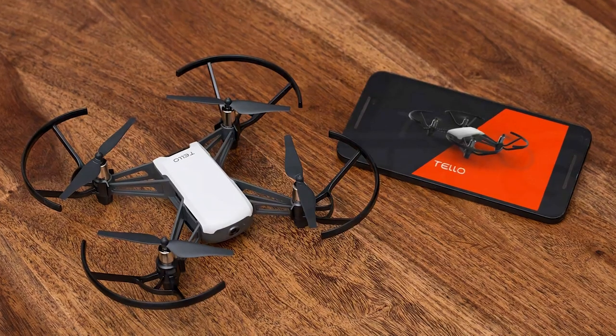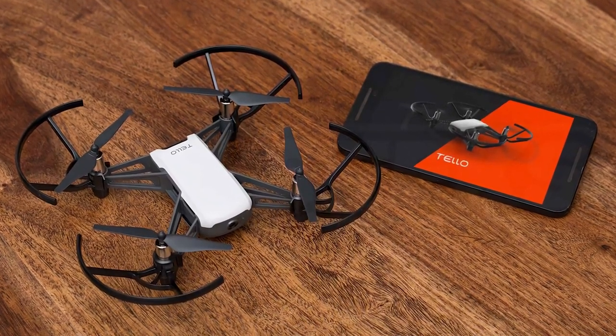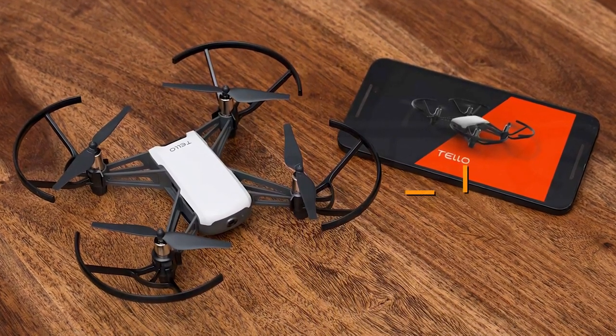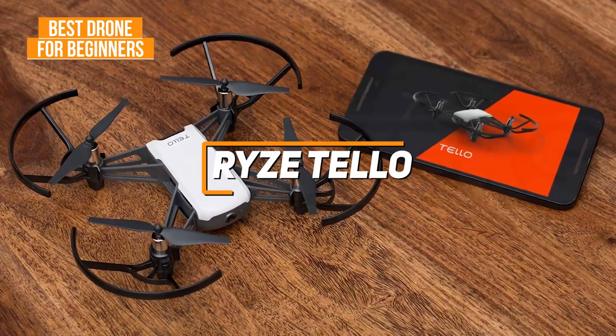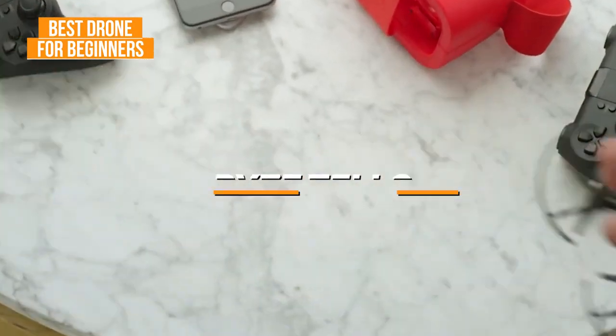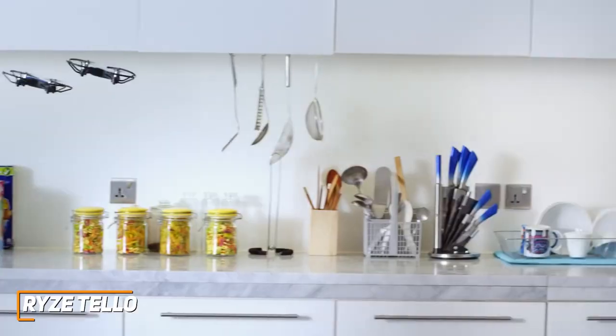If you're looking for a drone that offers a solid flying experience, easy-to-use controls, and useful built-in safety features to prevent damage at an affordable price, the Ryze Tello is my choice as the best drone for beginners in 2022. The Ryze Tello is a budget-friendly, safe-to-use, and lightweight quadcopter with enough power to fly well in non-windy conditions.